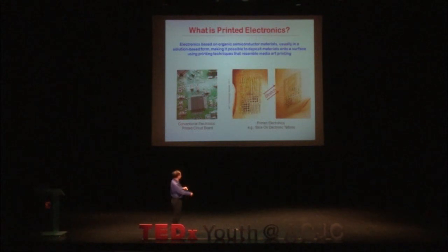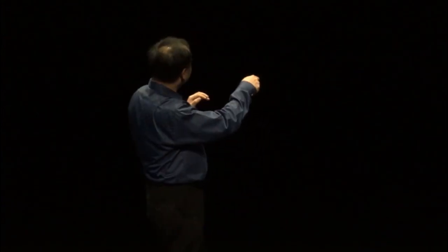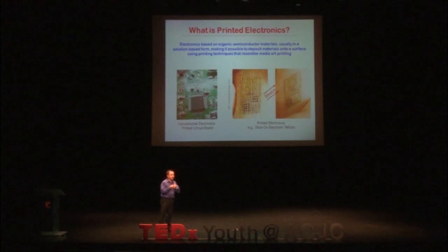If you look at traditional electronics — what is in your handphones and tablets — you have something like a microprocessor, which is a computer. It's very rigid and mounted on a printed circuit board, which is also very rigid. We don't want things to be rigid; we want to stick things everywhere. We can stick electronic circuits on your skin and you can actually stretch it. Printed electronics is essentially organic semiconductors, usually in solution form, so that you can print it using technology like inkjet or screen printing.